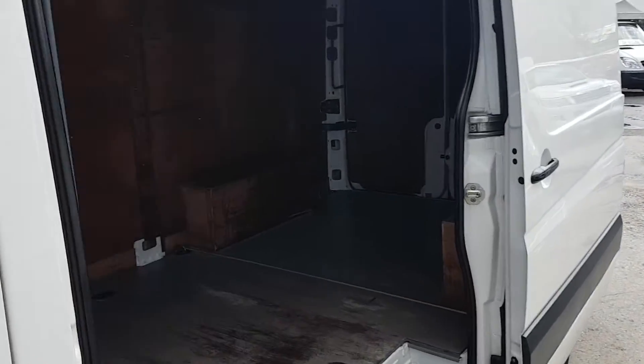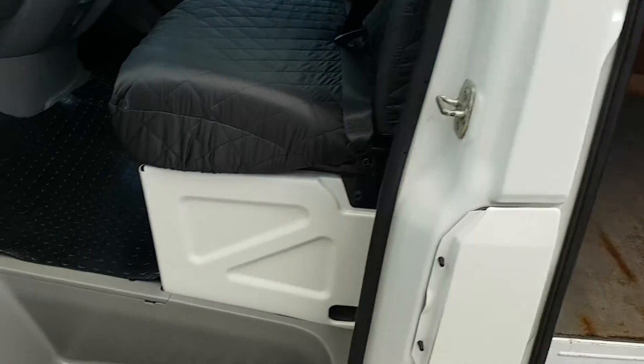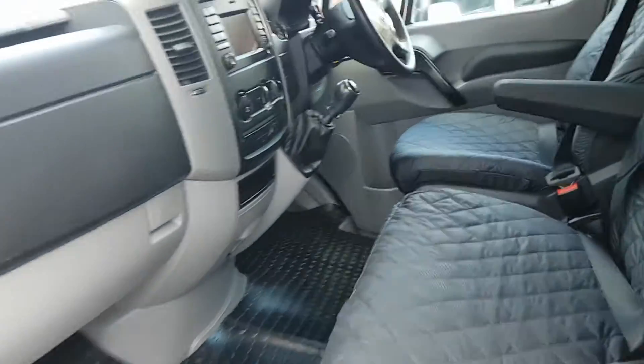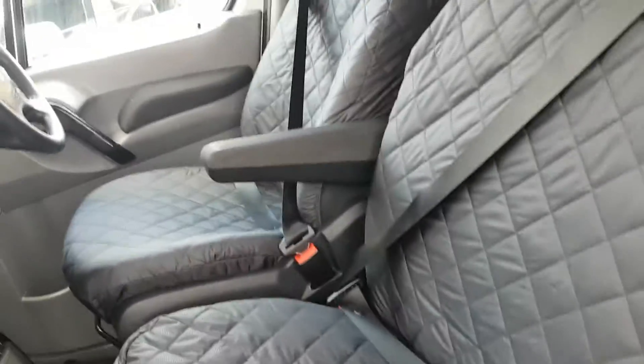It's got the side loading door with rear ply lining kit in the rear and the factory steel bulkhead. In the cab area it's the cloth three-seater cab, and it's got the upgraded seat covers fitted.